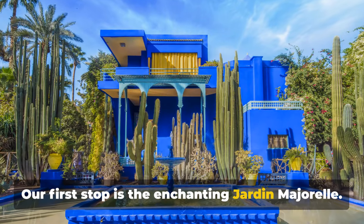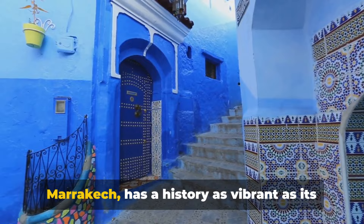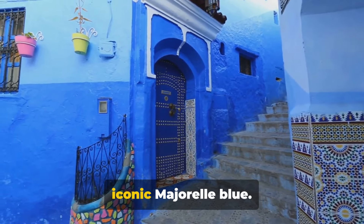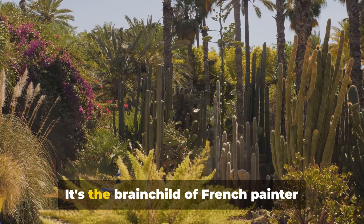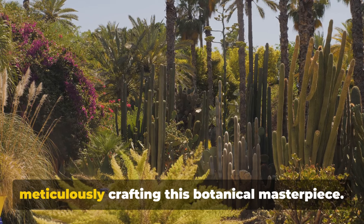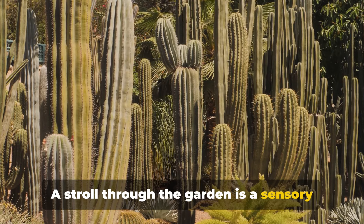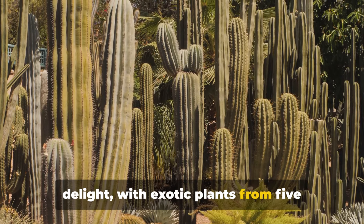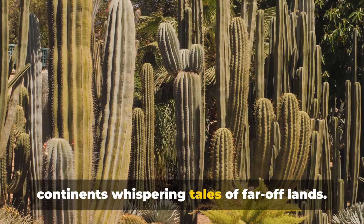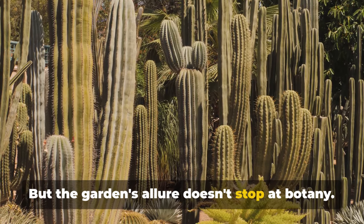Our first stop is the enchanting Jardin Majorelle. This magical garden, tucked away in Marrakesh, has a history as vibrant as its iconic Majorelle Blue. It's the brainchild of French painter Jacques Majorelle, who spent 40 years meticulously crafting this botanical masterpiece. A stroll through the garden is a sensory delight, with exotic plants from five continents whispering tales of far-off lands.